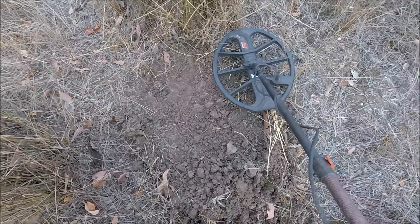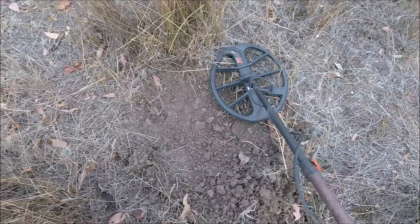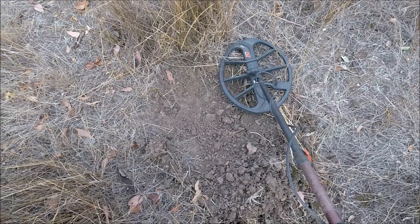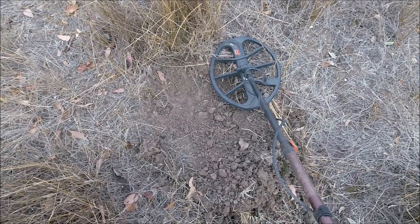Sorry, I'm still shaking from finding that ring. So that would have been an Irish miner. This has probably been sitting on top of the ground there for 160 years.